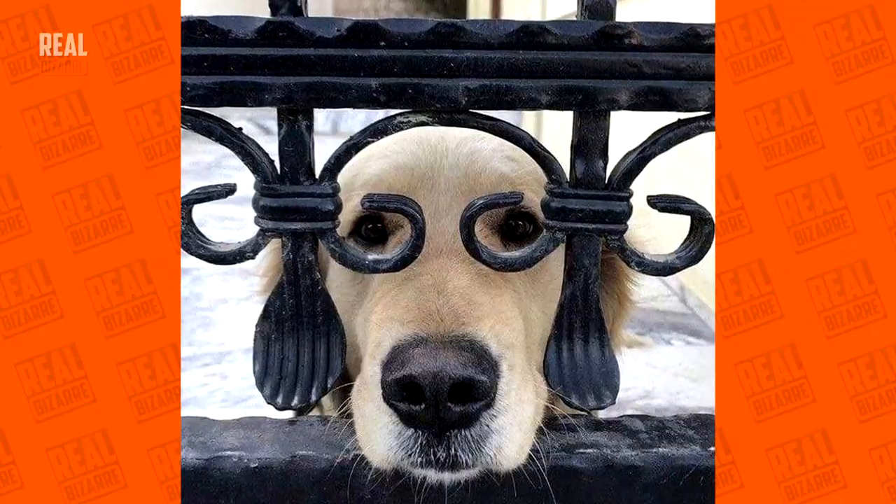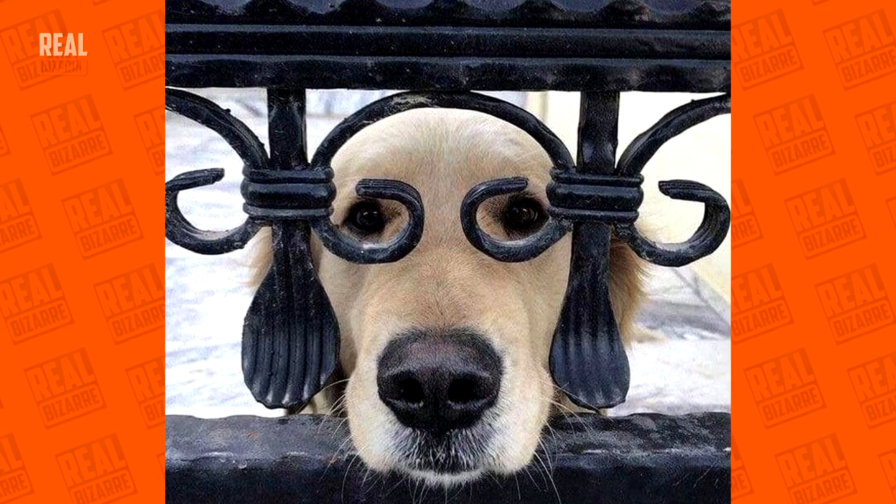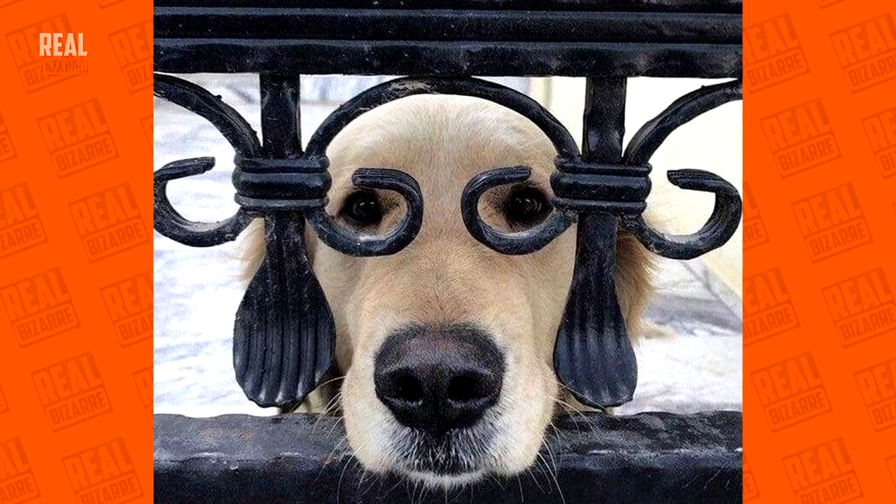This dog's face blends perfectly with a cast iron fence. But you know why it looks so sad? Because it was told that it's colorblind.